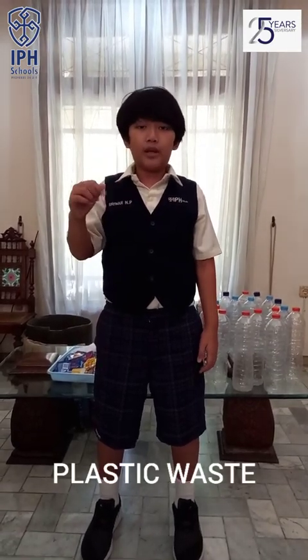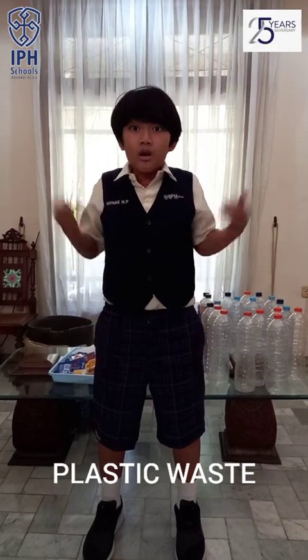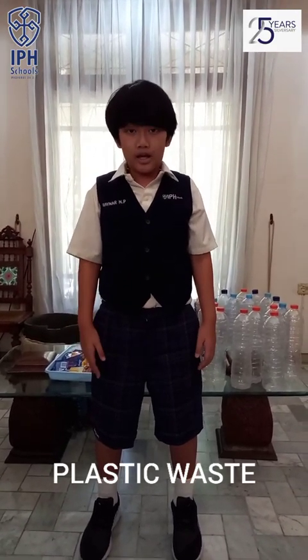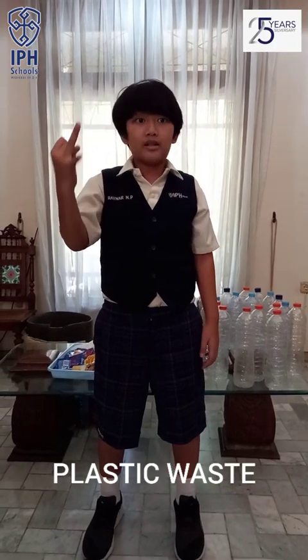Waste can cause air pollution and water pollution and have a bad impact if we can't handle it properly. I believe that most of this waste is plastic waste. Because the spread of plastic waste is very massive, starting in markets, supermarkets, and even shopping centres. Several years ago, our government tried to reduce the amount of plastic used in supermarkets by charging a fee for plastic bags.